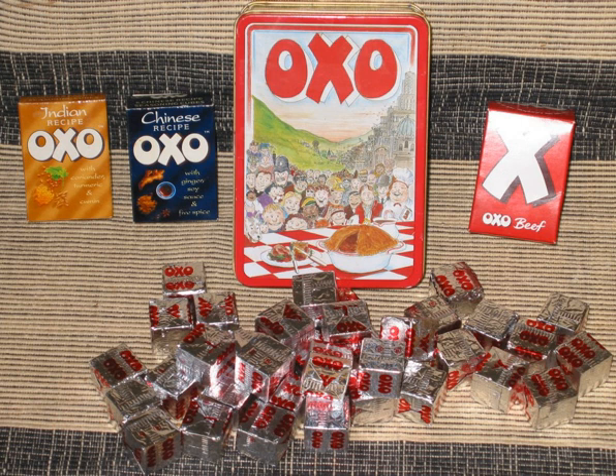In October 2016, a new OXO family was introduced, featuring a couple with their two daughters and son. The first advert showed the eldest daughter inviting the most popular girl at her school over to have dinner with her family.